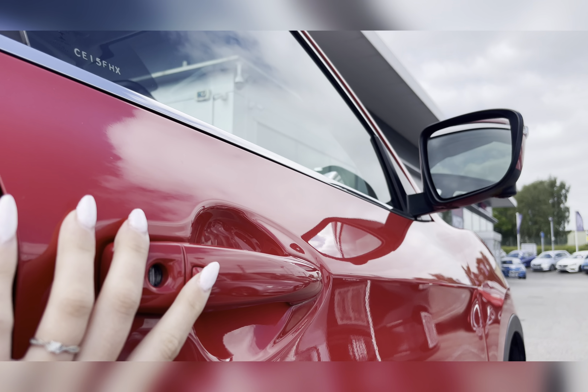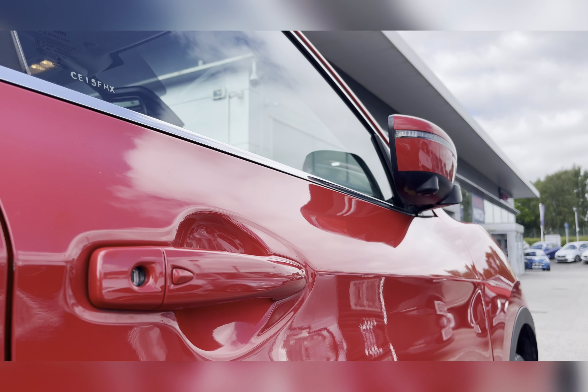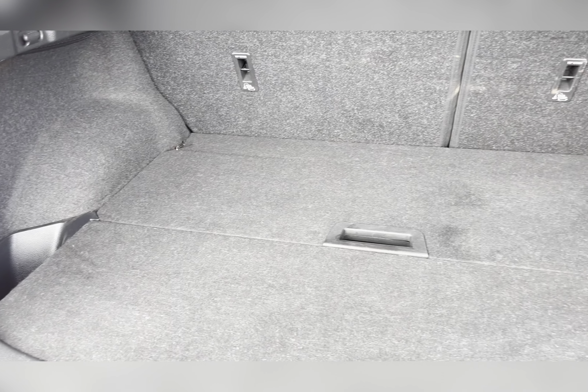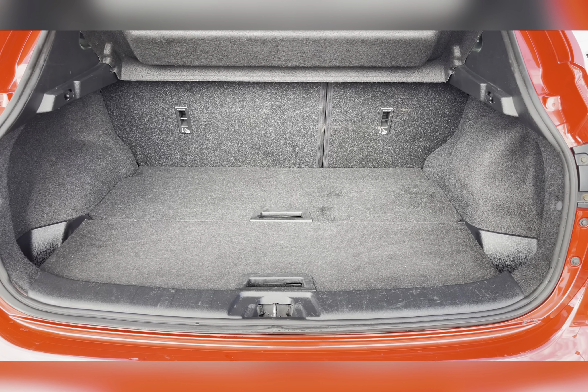You also have keyless entry, allowing you to both lock and unlock the vehicle even if the keys are in the bottom of your bag or perhaps even your pocket. Moving to your boot space, you have a large amount of room — you could easily fit in a large size suitcase or perhaps even a pushchair.